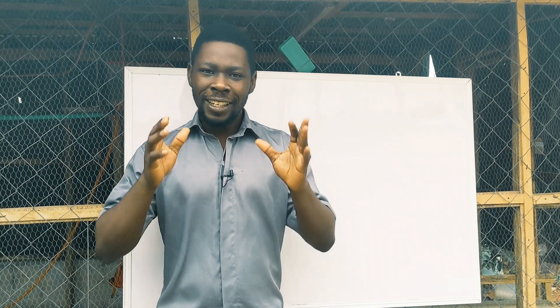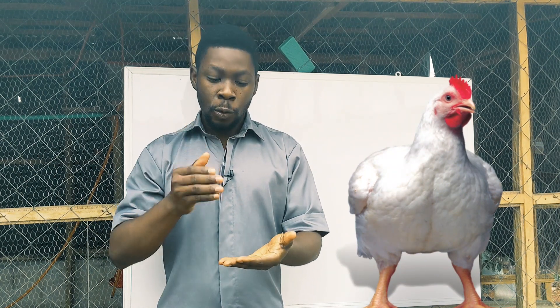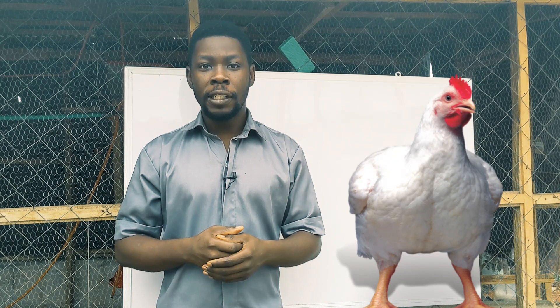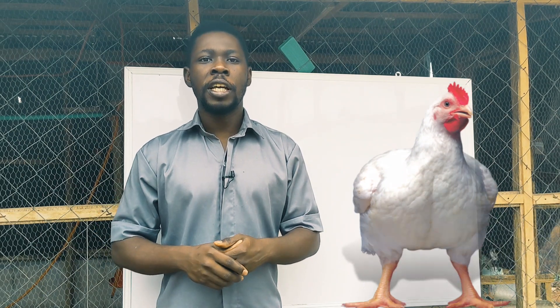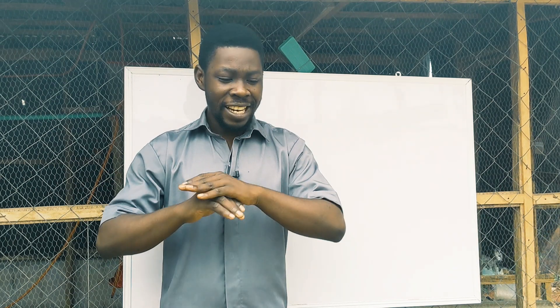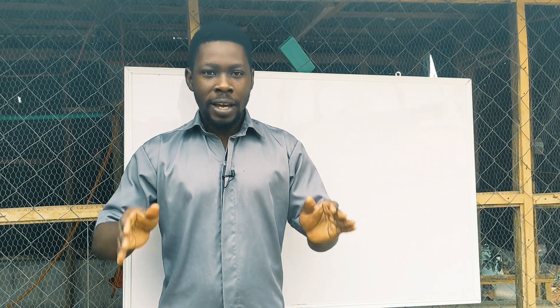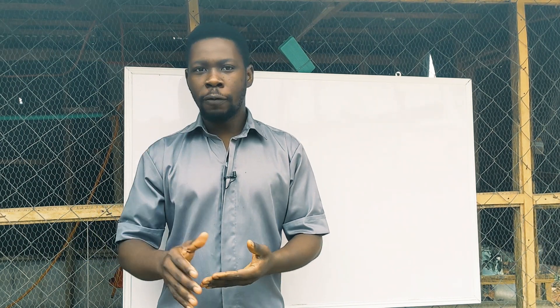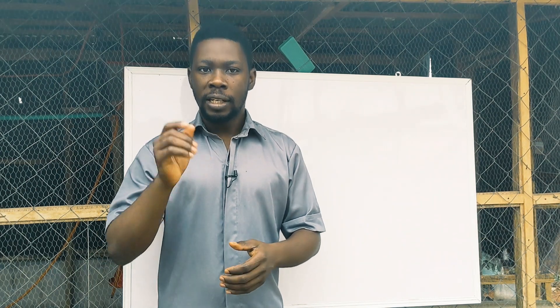Hi guys, today I'll be sharing exactly what you need to do to make your broiler chickens grow real fast. I mean exactly what you need to do to get 2.4 kg of live weight in only five weeks — just 35 days — without adding any harmful growth hormones. It's just natural. From day one to day 35 to get the highest weight possible.